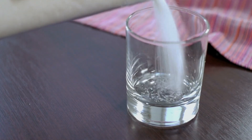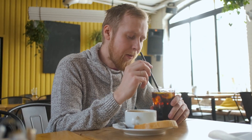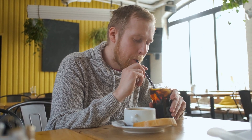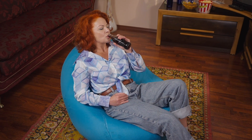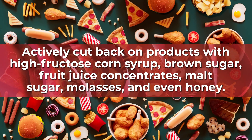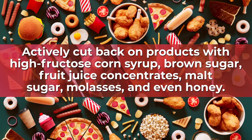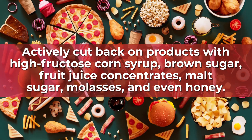So what does this look like in reality? Well, if a male consumes just one 12-ounce can of soda, that will take him to the edge of his daily added sugar allotment. If a female consumes that same amount of soda, she will have gone over her recommended daily intake of added sugar. Therefore, actively cut back on products with high fructose corn syrup, brown sugar, fruit juice concentrates, malt sugar, molasses, and even honey.